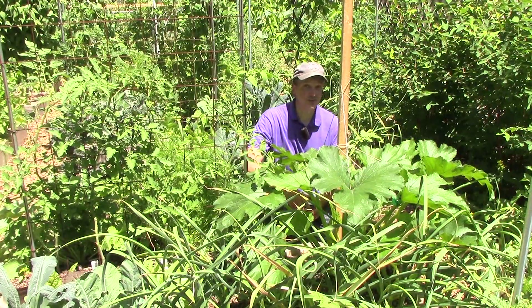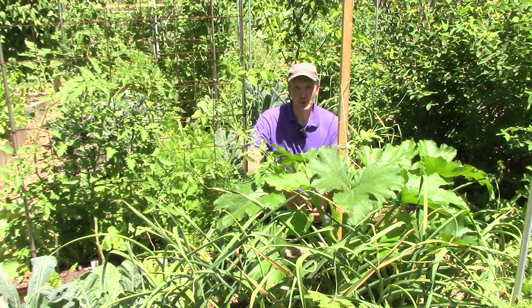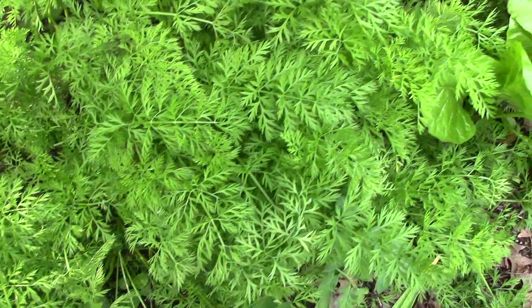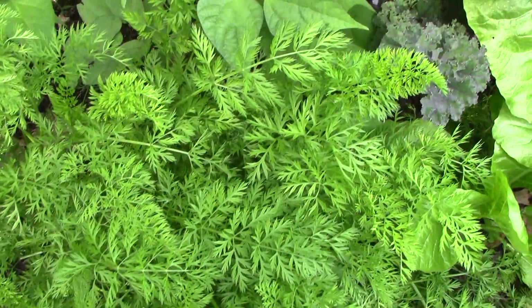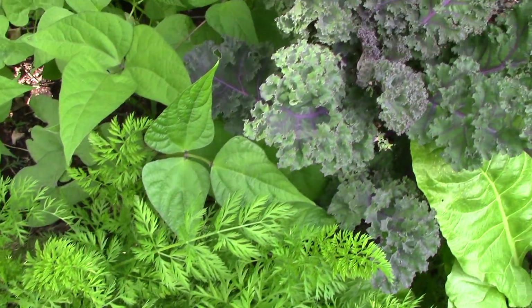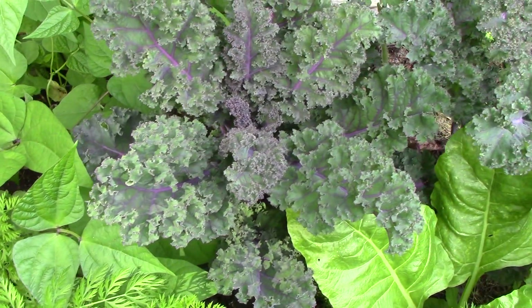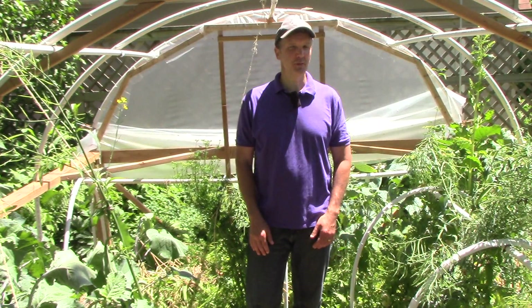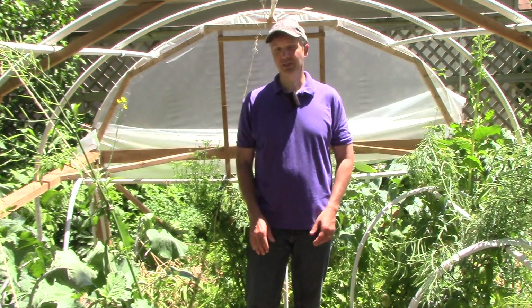Finally, crop rotation reduces soil erosion by following shallow-rooted crops like lettuce and spinach with deep-rooted crops that hold the soil. But in our garden, we interplant deep and shallow-rooted plants together, so there's no need to rotate crops to prevent soil erosion. After nearly a decade of growing in a polyculture in this part of the garden, we don't see any of the problems associated with monocultures that make crop rotation necessary.